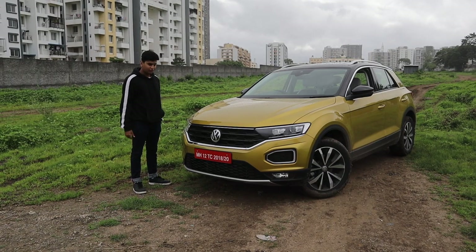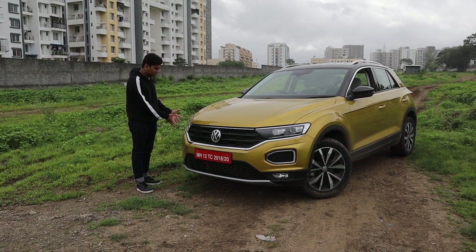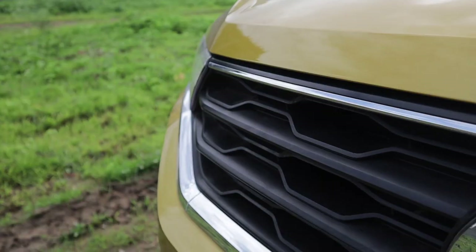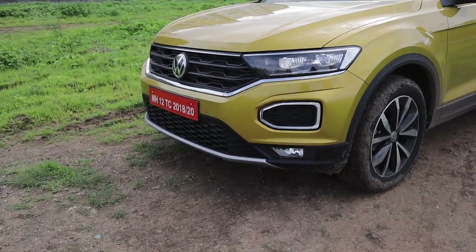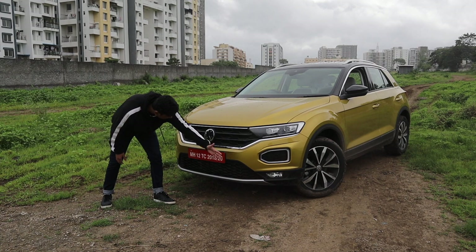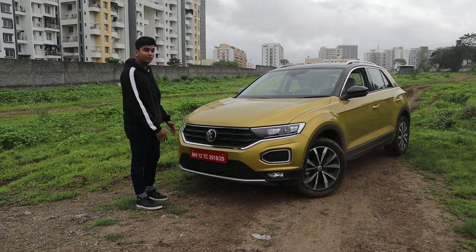Let's talk about the design first, starting from the front. You get these very Passat-esque lights over here and the DRLs are over here with a pentagonal shape. You get a gigantic grille with a chrome strip running along the whole front of the car, and of course you get your openings for the radiator. In my opinion, this is a really nice looking car.